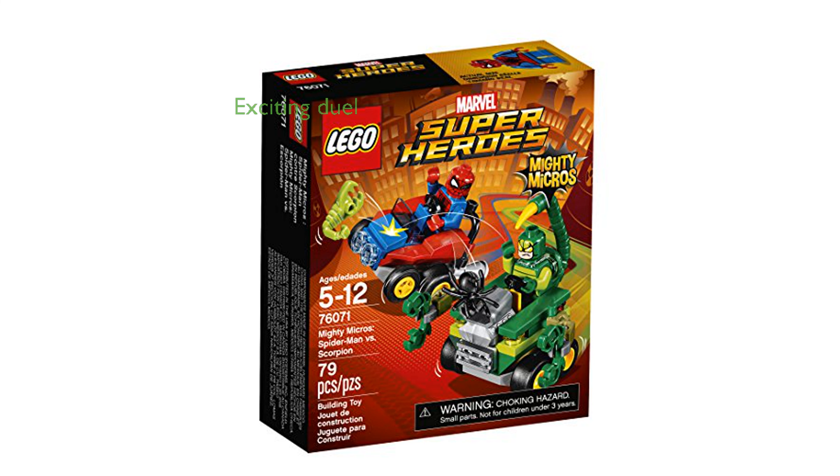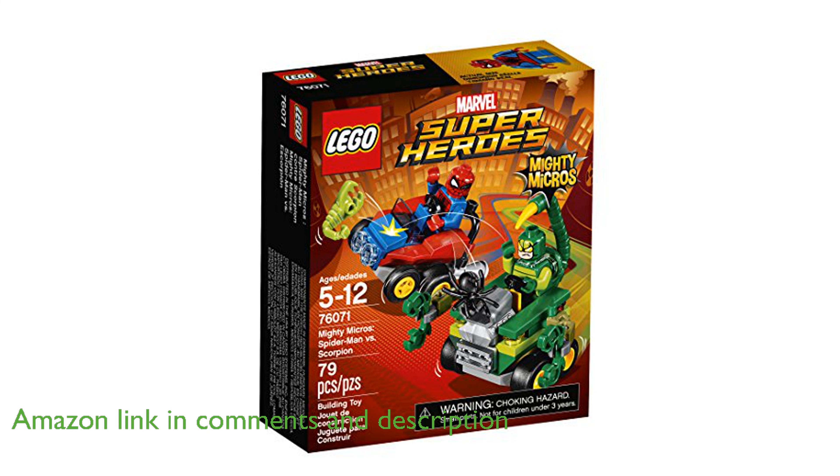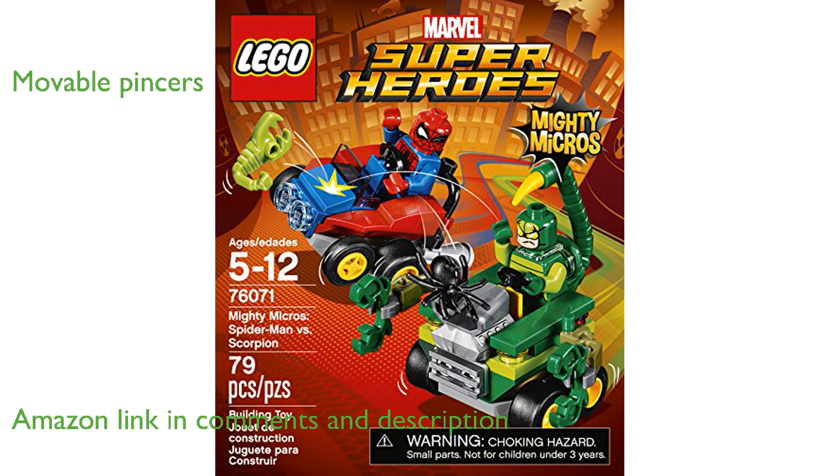The LEGO Spider-Man vs. Scorpion 76071 set allows children to engage in an exciting duel between Spider-Man and his venomous foe, Scorpion. Scorpion's vehicle is equipped with movable pincers and a tail that has a sting, adding an extra layer of playability and fun.